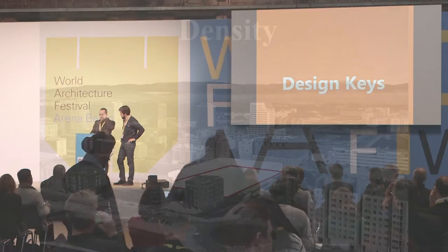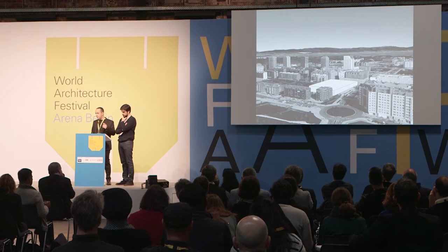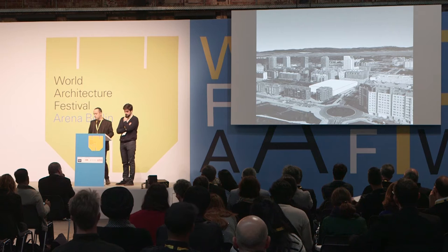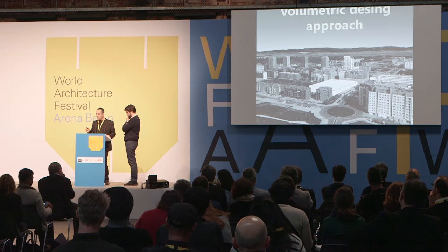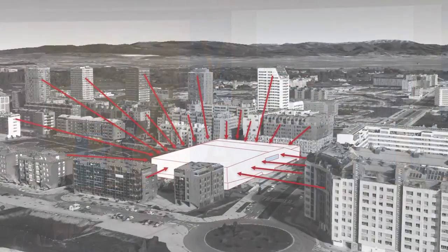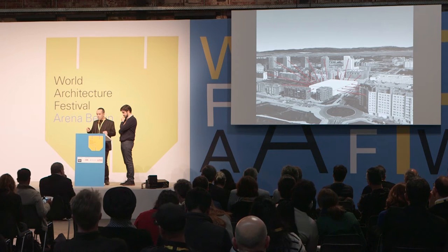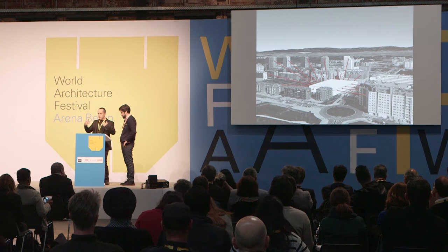We are going to explain the building through seven design keys. Key number one is density: when we compare the program with the size of the plot and the maximum height allowed by urban regulations, we conclude we were forced to design a very compact building. Key number two is the volumetric design approach. The building is surrounded by taller housing buildings at a human scale, and also towers in a second plane. So we decided to design the building as a single sculptural piece with its own scale and no distinction between the façade and the roof.